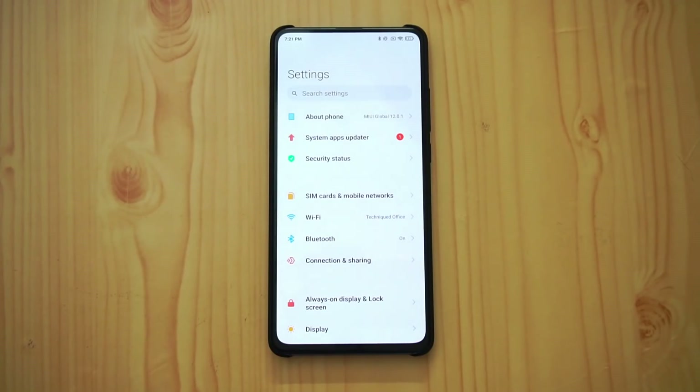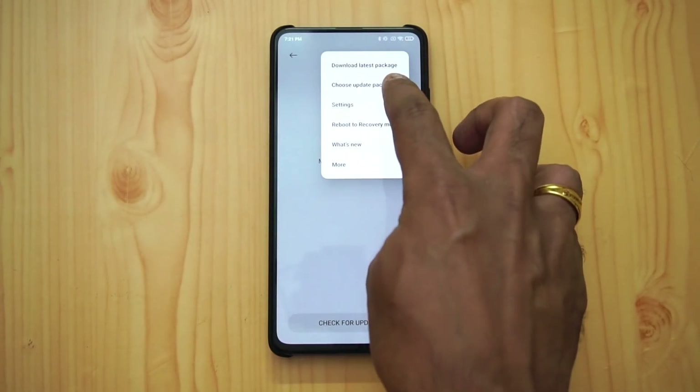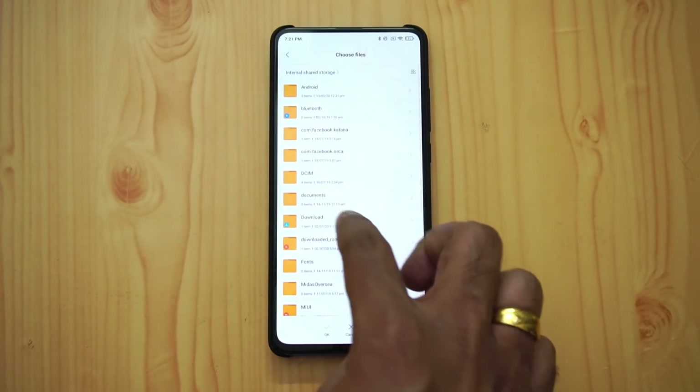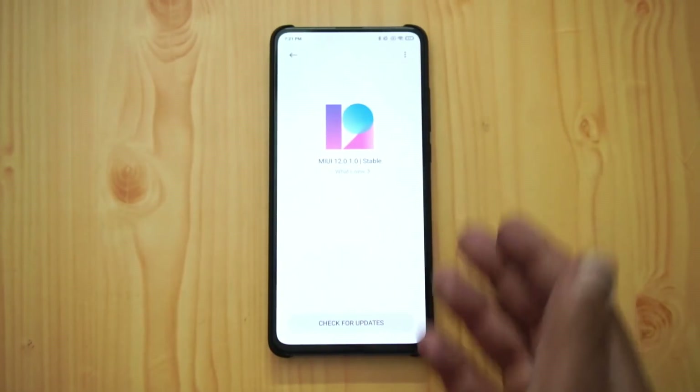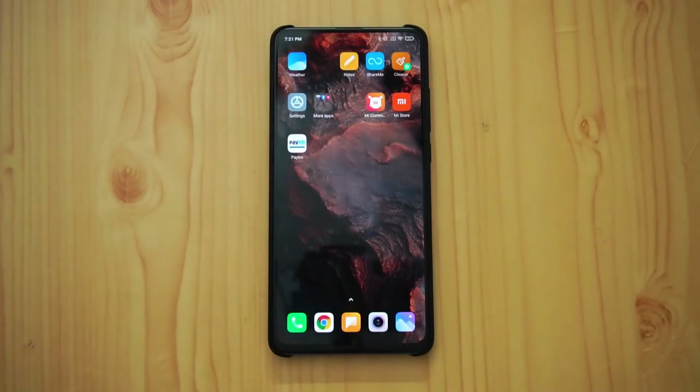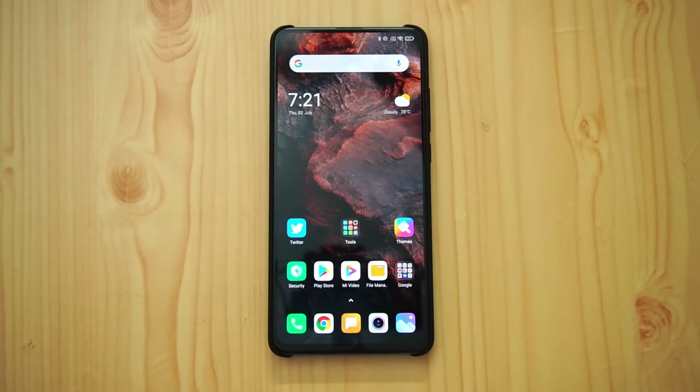If you haven't received the update yet, you can manually update. Download the link in the description, go to About Phone, click the MIUI version, select the update package, copy it to any folder (we used the Downloads folder), select it, and the update process will start. The link in the description is for the Indian variant of the Redmi K20 Pro; the global variant is different.